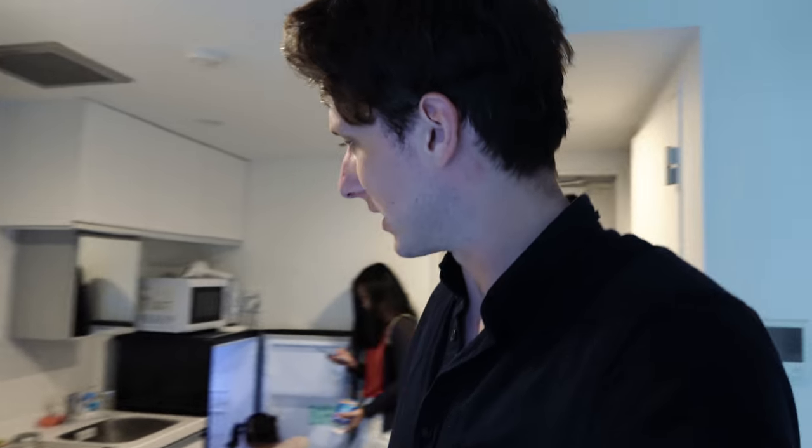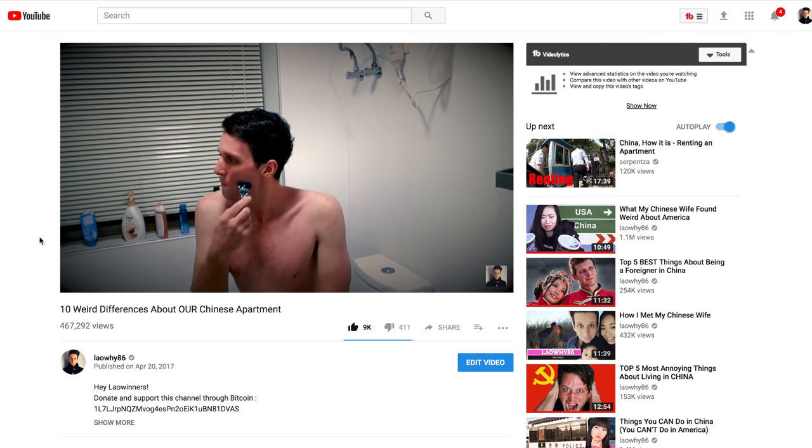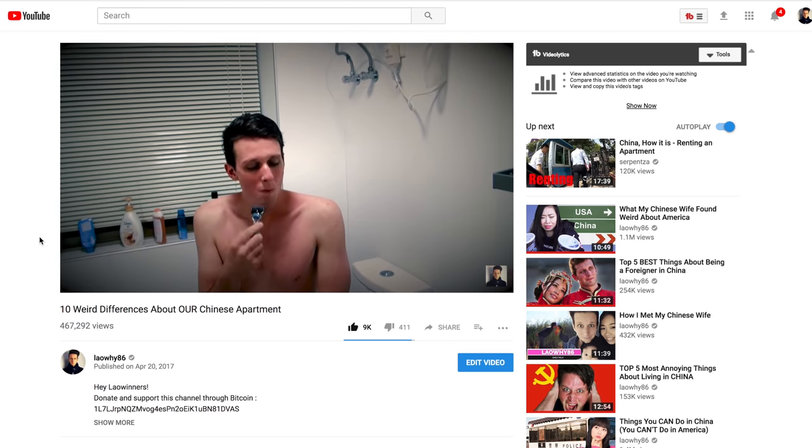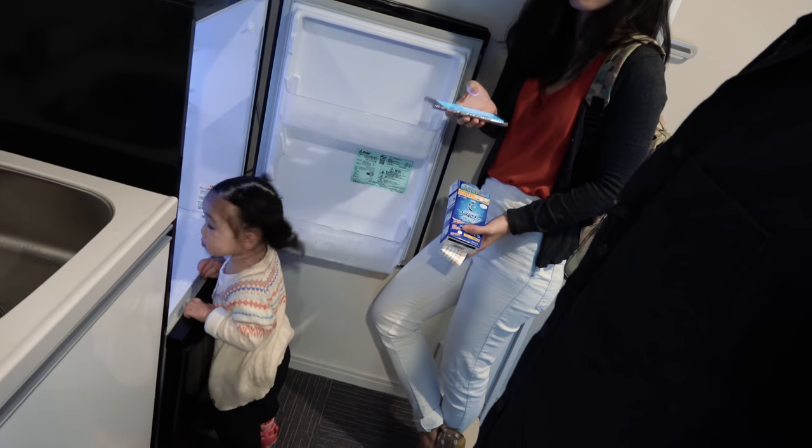A little preface for all the newcomers on the channel: I do not live in Japan — we are visiting Japan, making some comparison videos to China. The apartments here are much smaller than China, that's for sure. Anyway, thank you so much and I'll catch you on the next one.